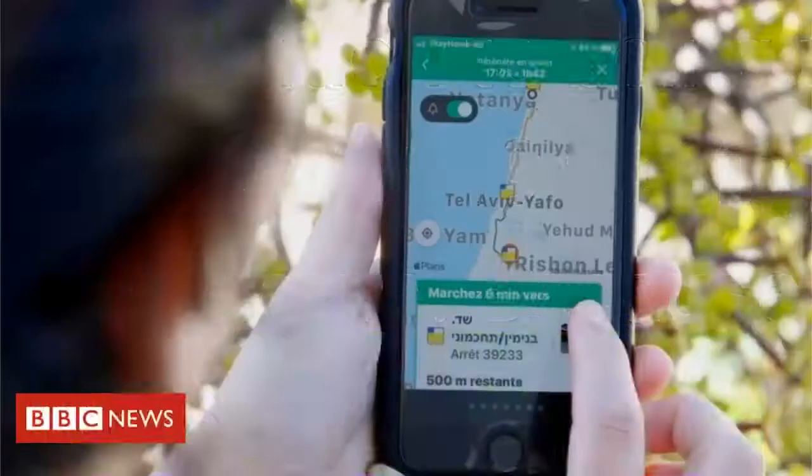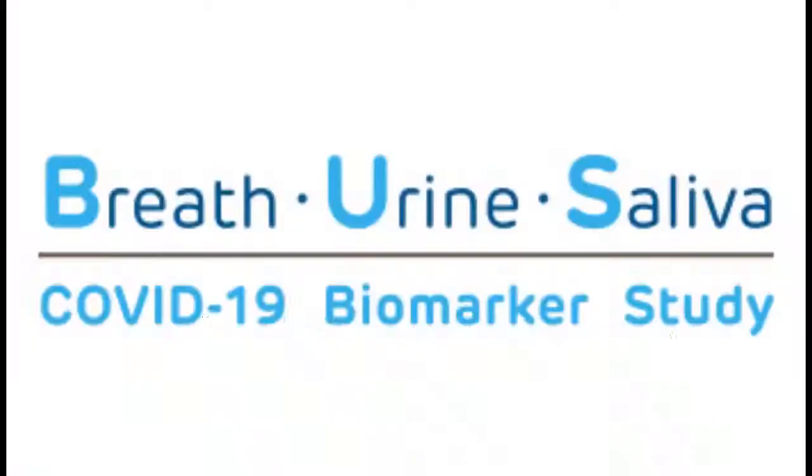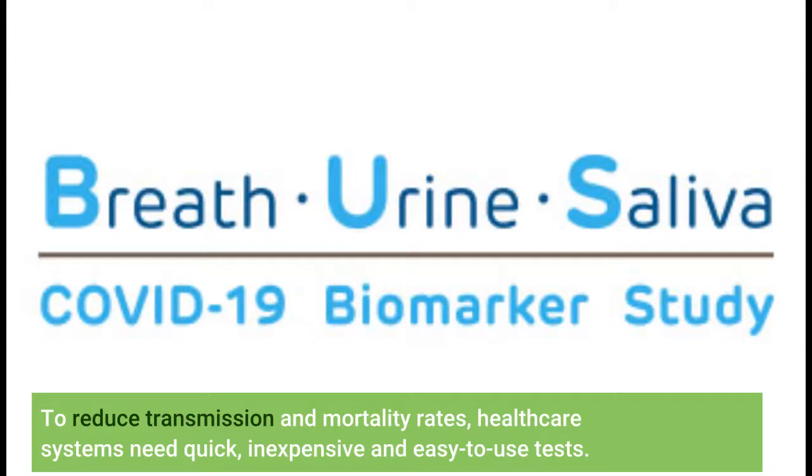In addition to being uncomfortable, the current gold standard for COVID-19 testing requires RT-PCR, a time-consuming laboratory procedure. Because of backlogs, obtaining a result can take several days. To reduce transmission and mortality rates, healthcare systems need quick, inexpensive, and easy-to-use tests.